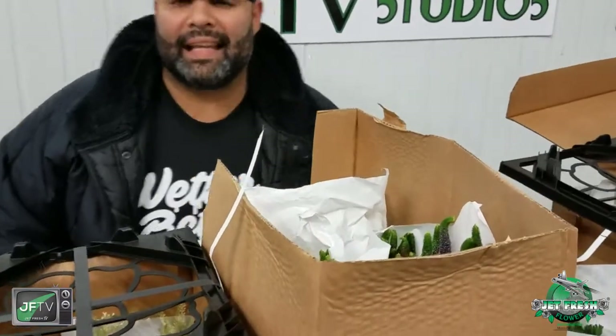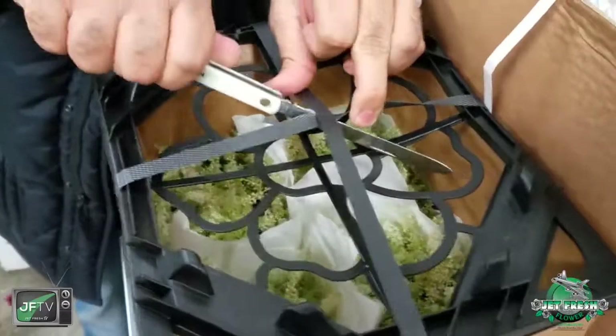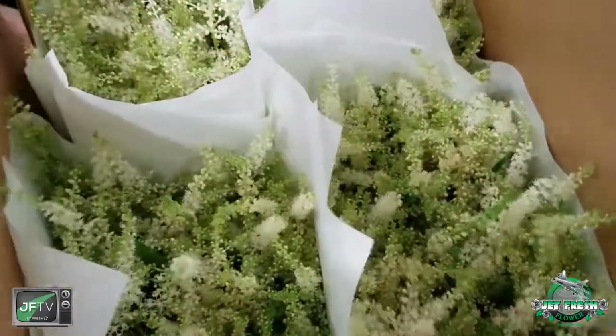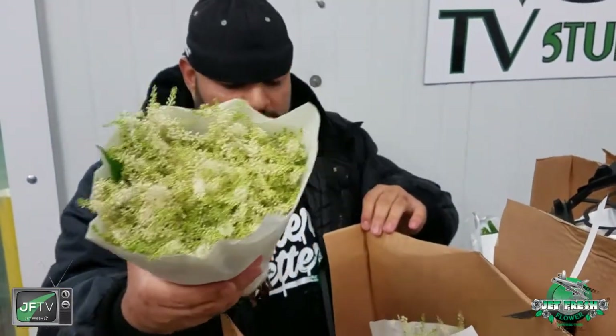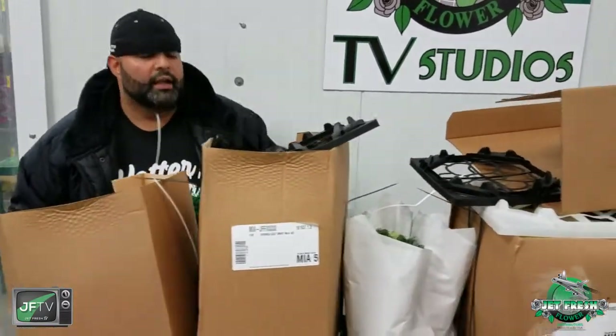And last but not least, we have white astilbe. Again, 'wetter is better' packaging — no browning on your foliage there, not wrapped too tight. Look at that gorgeous stuff. Stems are in water, everything ready to go as soon as it gets to your door.